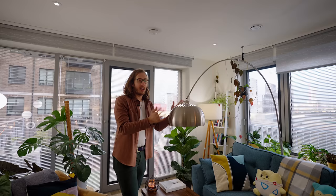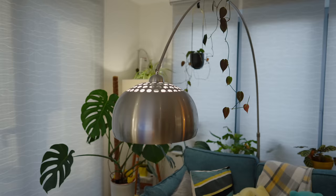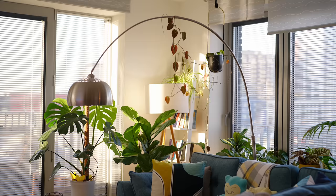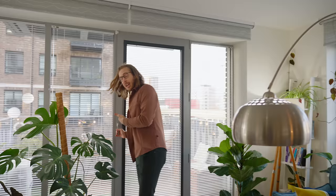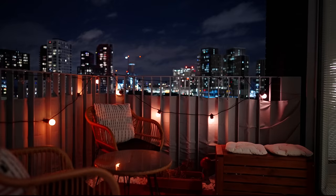Every time someone sees this, they're like, 'Oh my god!' and I'm like, 'Thank you, it took so long!' I can't believe I haven't even talked about this lamp yet. It looks great — it adds a nice curvature to the space, since a lot of the stuff here is more hard-lined and less super modern interior design. I got this to kind of soften it up, add a nice bit of playful curves, and it's almost like a pendant lamp but hidden away.